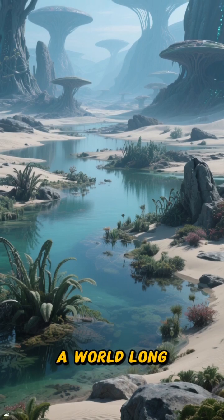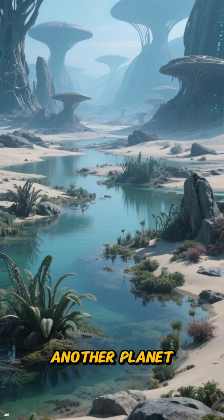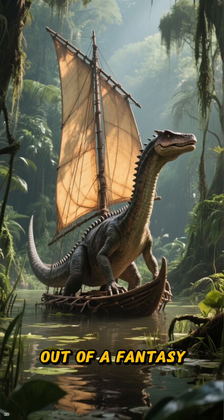Picture this. A world long before the dinosaurs. A time so ancient it feels like another planet. This was the Permian period, and roaming its swampy landscapes was a creature straight out of a fantasy novel.